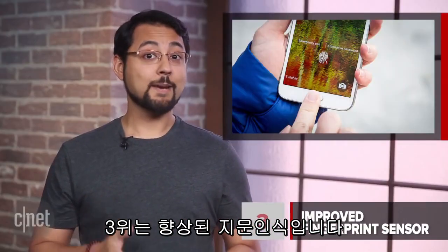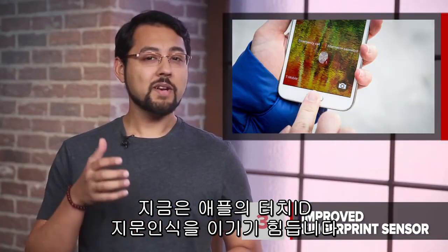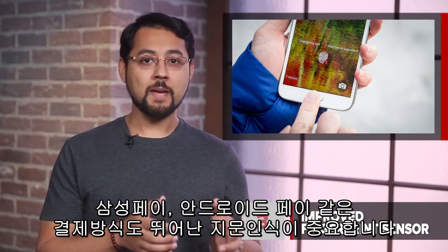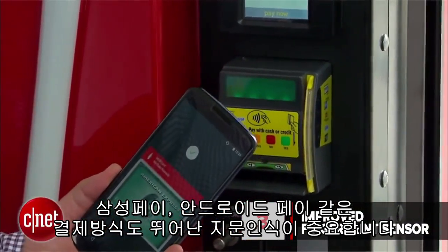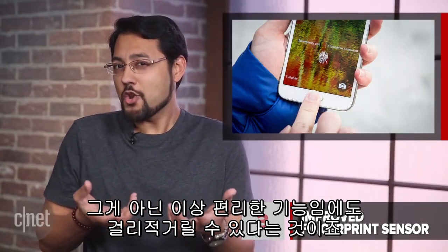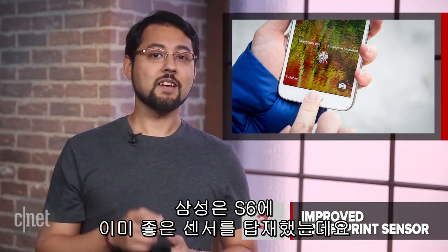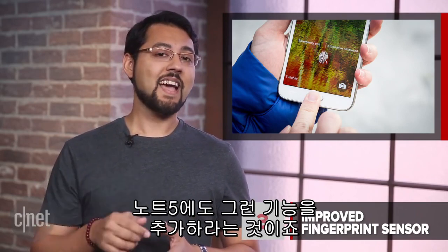At number 3 is an improved fingerprint sensor. Right now it's hard to beat Apple's Touch ID fingerprint sensor, but we want to see the Note be as good as Touch ID, if not better. Between phone payment systems like Samsung Pay or Android Pay and overall security, a great fingerprint sensor is really important. Otherwise, it's a convenient feature that becomes downright annoying because it's inconsistent. Samsung already has a very good sensor in the S6 — put something like that in the Note 5.